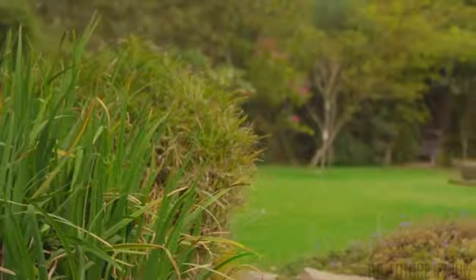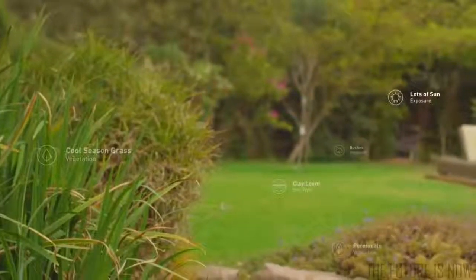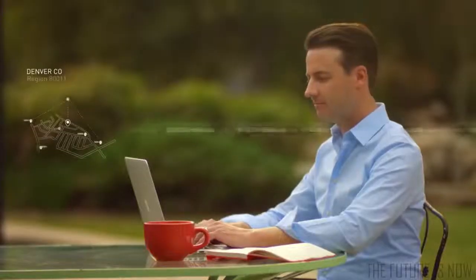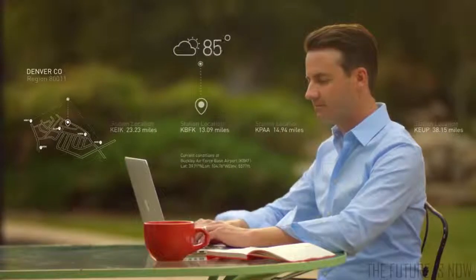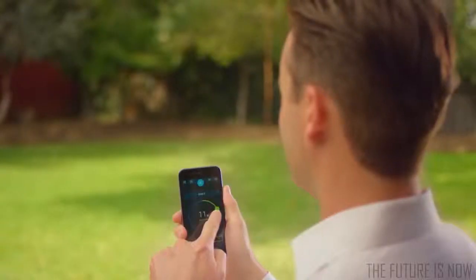Customize your watering to your yard by plant type, soil type, sun exposure, and more. Then tap into Rachio's vast network of local weather stations to tune your watering to the latest forecasts. You're ready to take control.